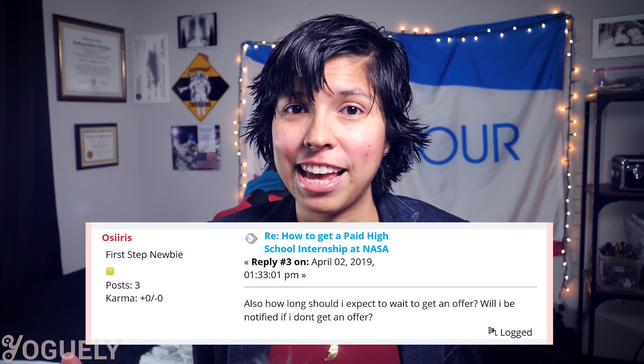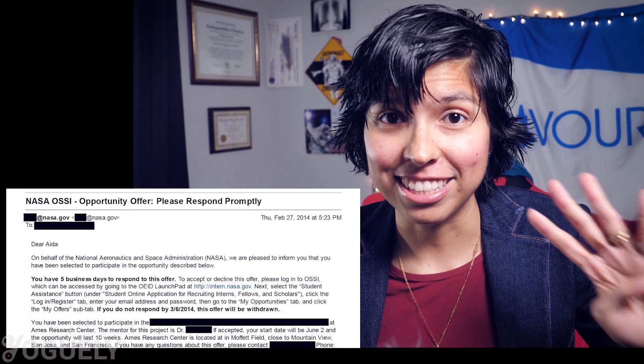How long does it take to hear back from NASA? It depends — there's no knowing for sure when you might hear back. The sure thing, though, is that you'll only be notified if you get an offer. For me, being proactive sure paid off. A month after I had begun contacting NASA personnel, I received an email from NASA with my offer letter. I repeated this strategy again and again, and year after year I would secure my offer letter four weeks later. This was no coincidence.